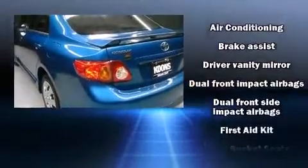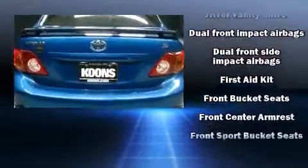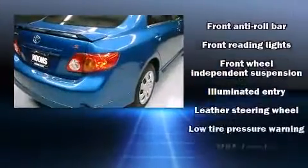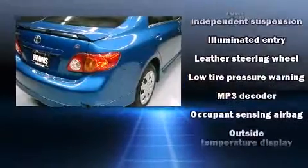Top features include front fog lights, a tachometer, a leather steering wheel, a trip computer, an outside temperature display, and more.